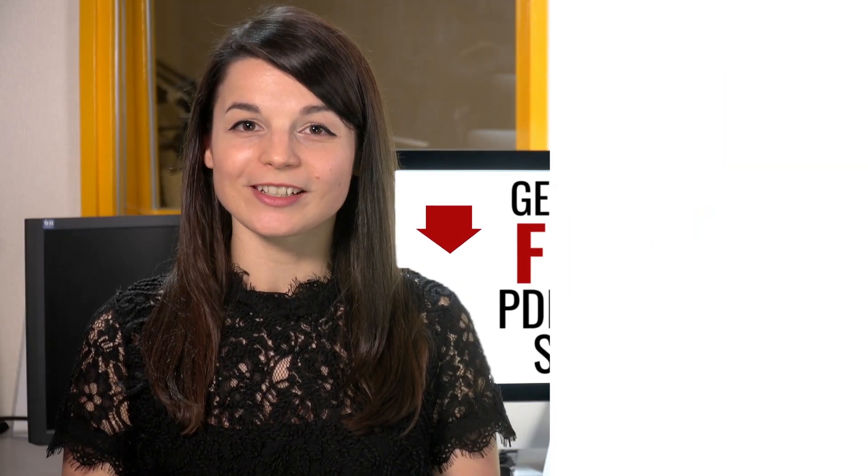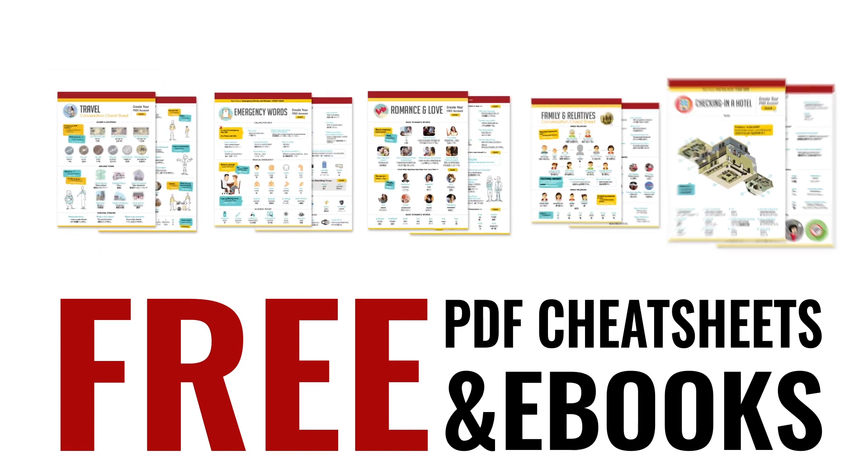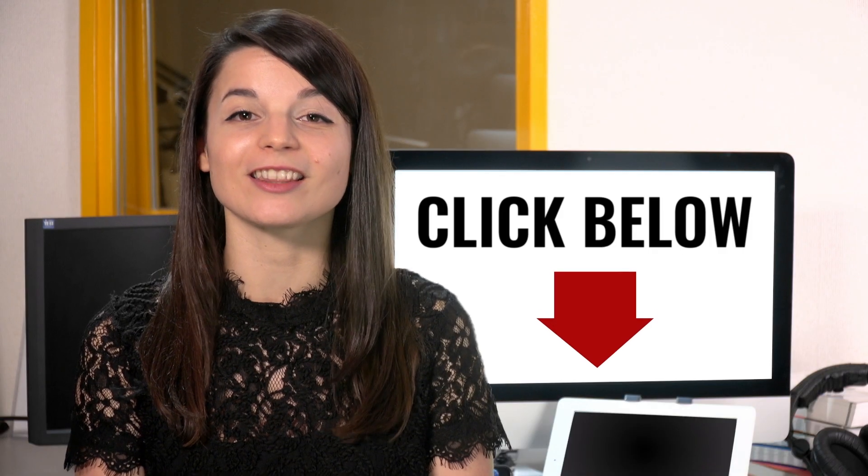Great work! Here's a reward. Speed up your language learning with our PDF lessons. Get all of our best PDF cheat sheets and eBooks for free — just click the link in the description.